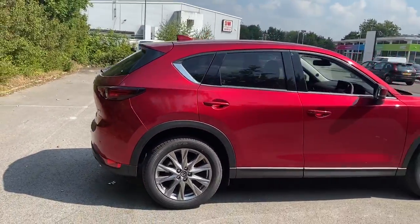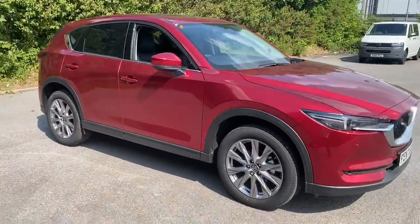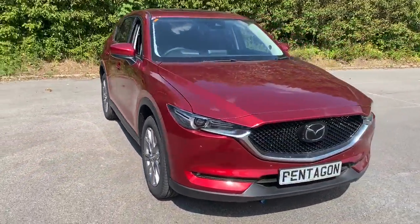And there we have the brand new and unregistered Mazda CX-5. To arrange a viewing or book a test drive, please contact Pentagon Mazda at Lincoln, Tritton Road.